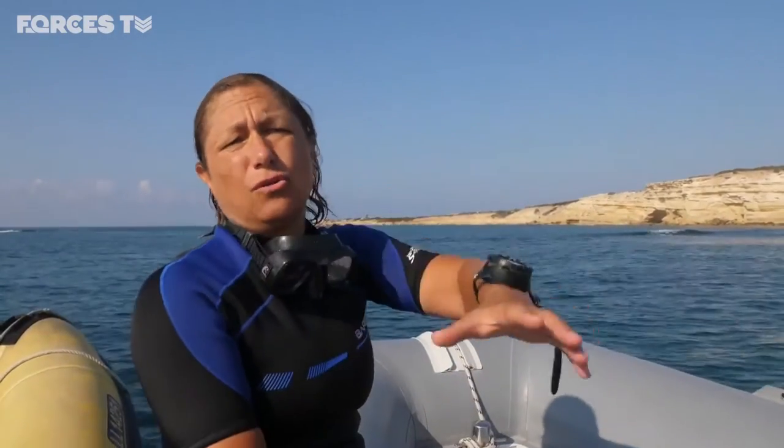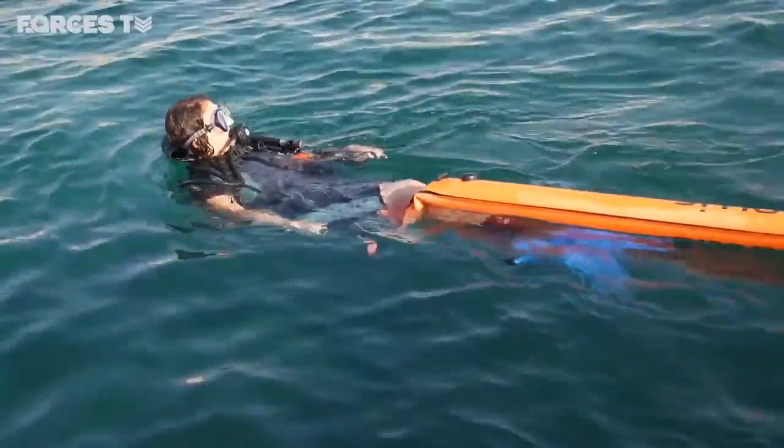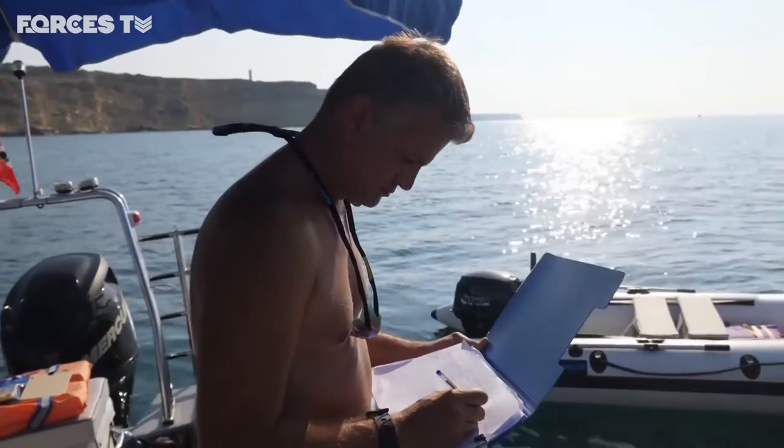There was obviously some big storm event — possibly a tsunami, though they don't know for certain — but they can see that in the core. From that, they can get a date on the point of destruction of the breakwater.